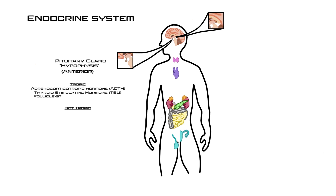Follicle stimulating hormone, or FSH, targets the gonads — the ovaries in females and the testes in males — causing them to release hormones like estrogen or testosterone, and also aiding in follicle maturation in females and sperm production in males. Usually when FSH is released, luteinizing hormone is released with it, also targeting the gonads. It causes release of estrogen and progesterone in females and testosterone in males, and plays an important role in ovulation.